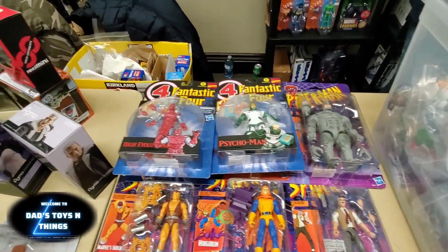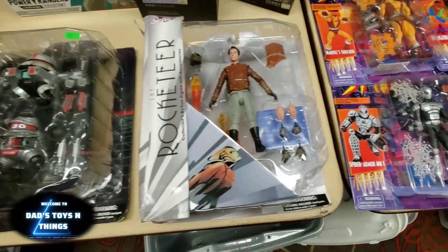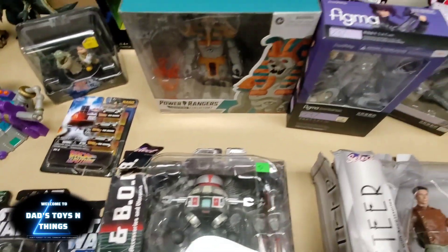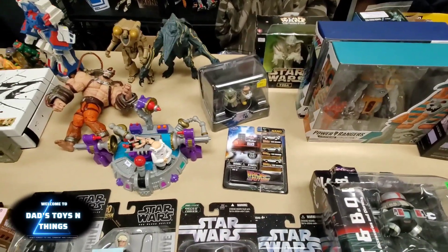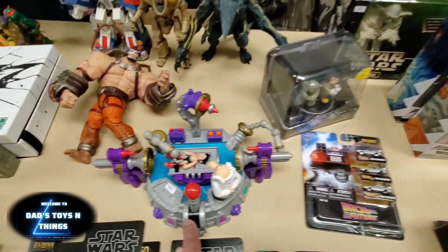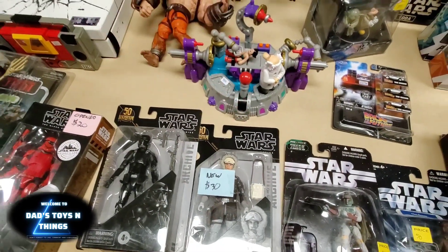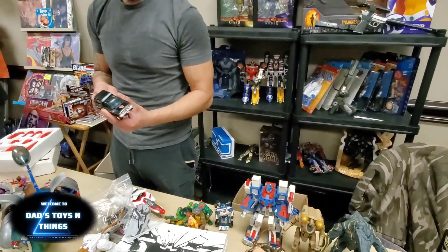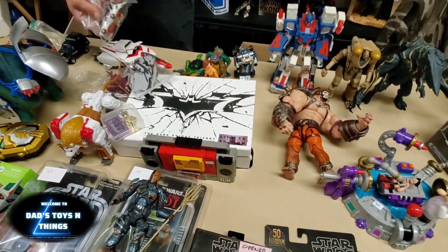These are the carded figures. Fantastic Four — look at that, it's almost complete. And you have more here — Star Wars. Oh, look at that Astro Boy. How much is it? Three hundred dollars. But that is really really cool.